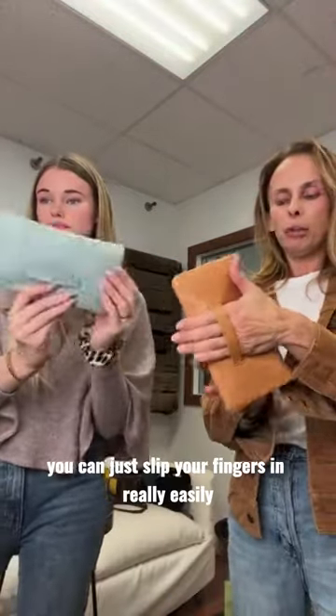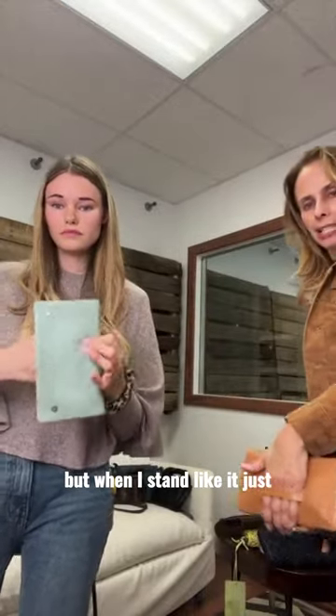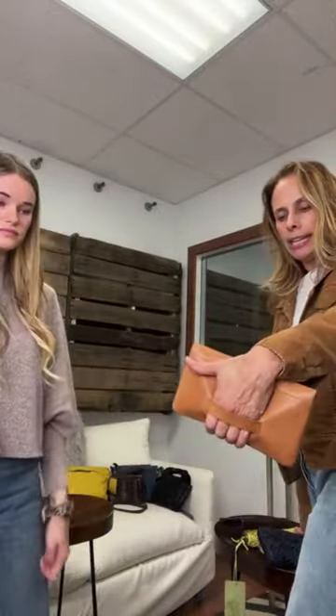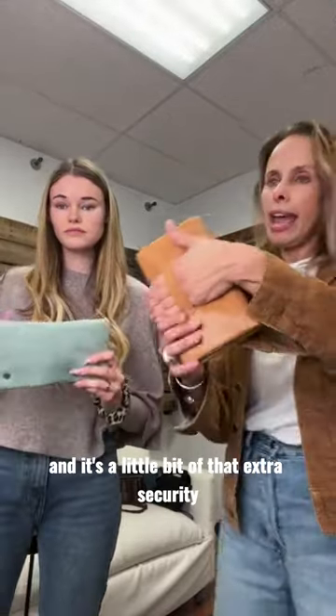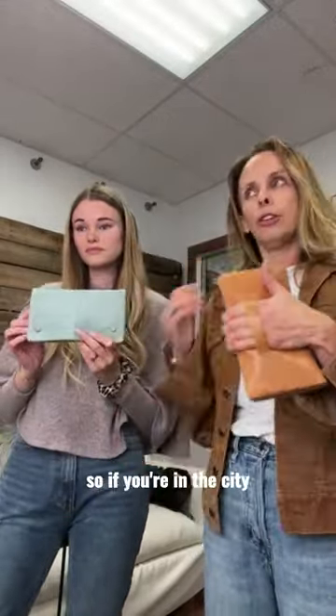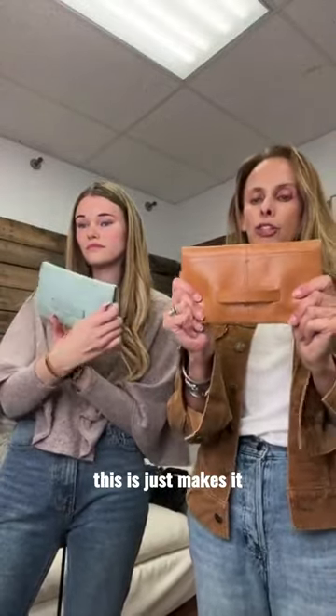What we love about it is you can just slip your fingers in really easily. When I stand, it's just easy to hold and it feels really good. It gives a little bit of extra security, so if you're in the city and you're just walking a quick block to grab something, this just makes it.